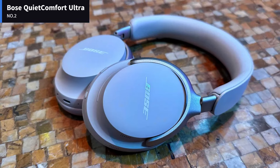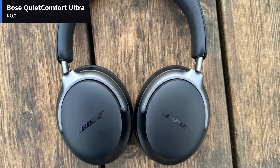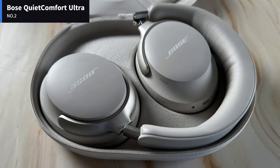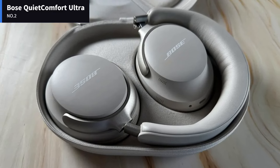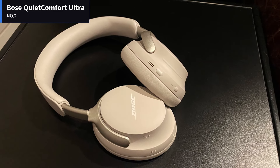Number 2: Bose QuietComfort Ultra. The Bose QuietComfort Ultra headphones are a departure for Bose, as they don't seek to reinvent the wheel or catch every eye on the street. Typically, headphones that represent the top of the line have some metal construction or flashy design, but these don't. And it's a good thing, too, because metal adds weight.